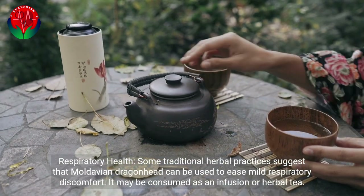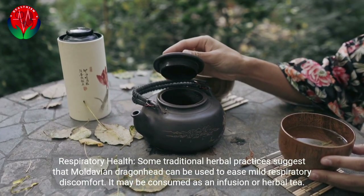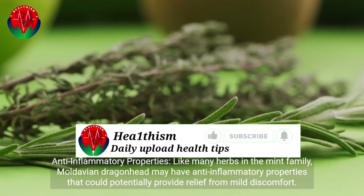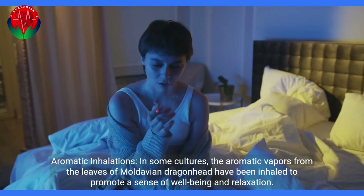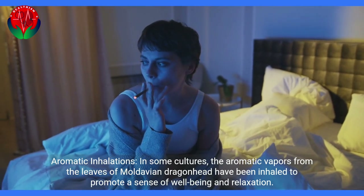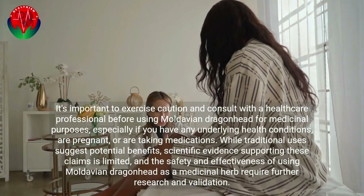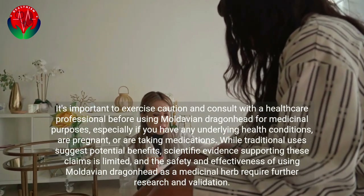Some traditional herbal practices suggest that Moldavian dragonhead can be used to ease mild respiratory discomfort, consumed as an infusion or herbal tea. Like many herbs in the mint family, it may have anti-inflammatory properties that could potentially provide relief from mild discomfort. In some cultures, the aromatic vapors from its leaves have been inhaled to promote a sense of well-being and relaxation. It's important to consult with a healthcare professional before using it medicinally, especially if you have underlying health conditions, are pregnant, or are taking medications.